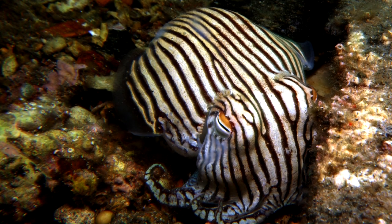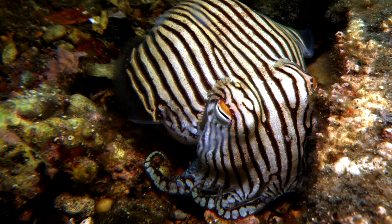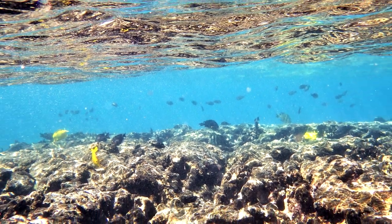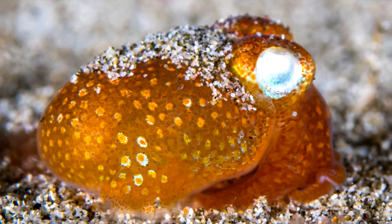These tiny animals seem like they would be easy to identify in the wild — look at that fancy PJ pattern. But in truth, these aren't the easiest animals to spot. Bottletail squids have the common name squid, but they aren't actually squids.